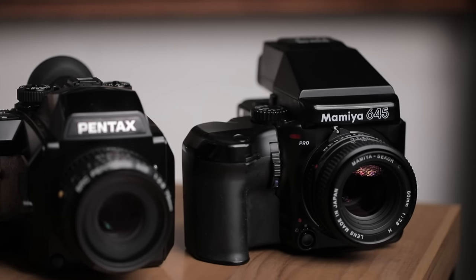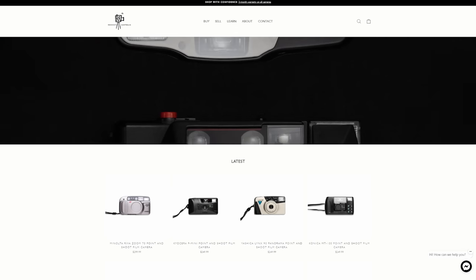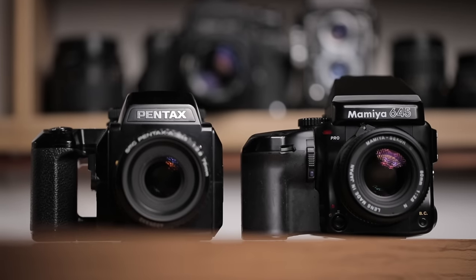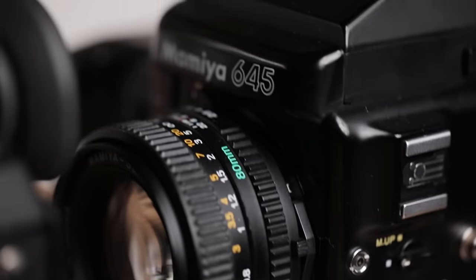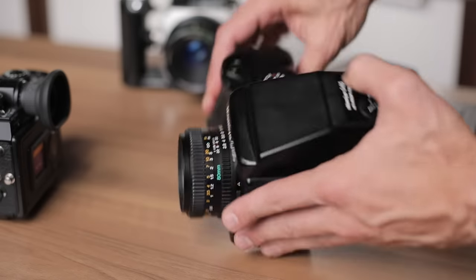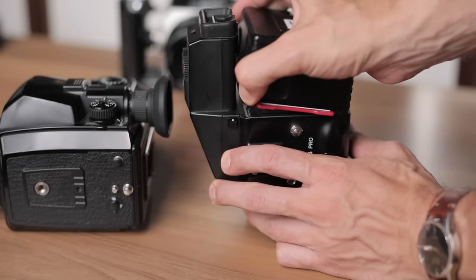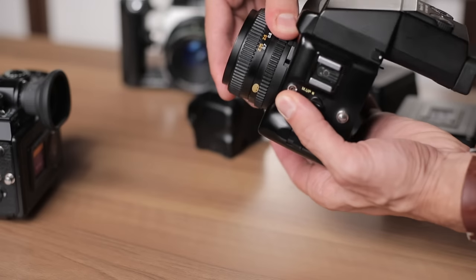Today I'm going to be comparing the Pentax 645N to another camera. A company called Reshoot Australia reached out and asked if there was anything I wanted to borrow, so I thought it would be great to compare my beloved Pentax 645N, which I've owned for six years, to the Mamiya 645 Pro — a very similar electronic 645 camera with auto advance, but the key difference is that the Mamiya is a modular system camera with interchangeable backs, prism, and grip.